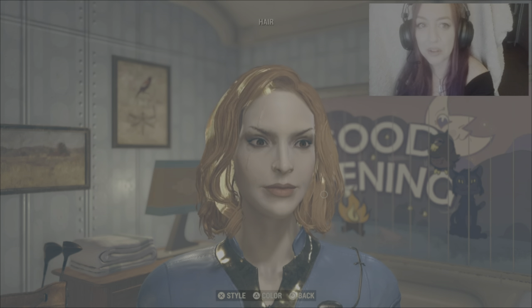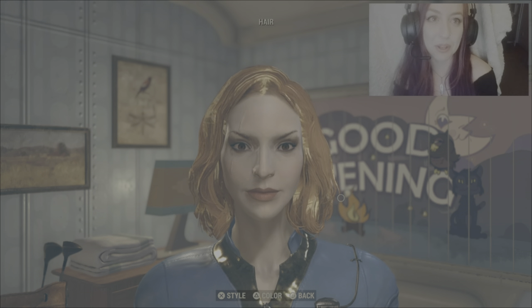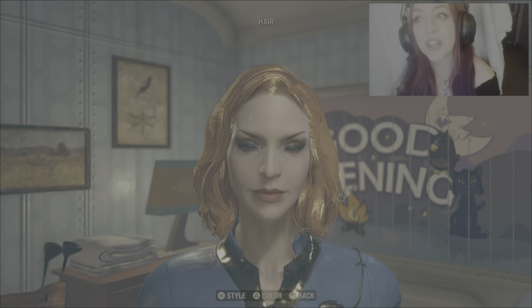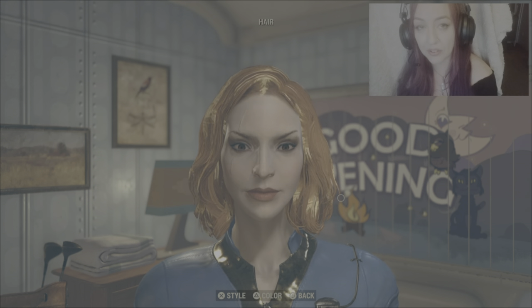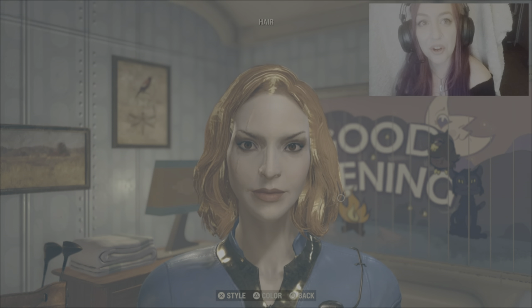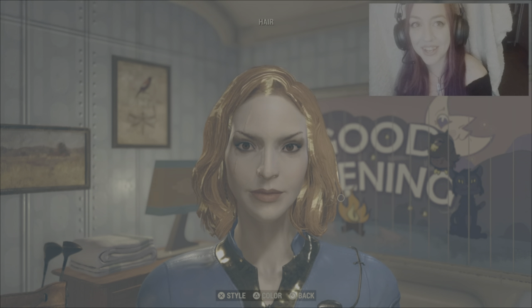I think I'm happy with her. There's nothing I necessarily want to change, but if you feel there's something that's not quite right and you want to change it, please feel free. I hope this tutorial was easy to understand — I'll see you in the in-game footage!